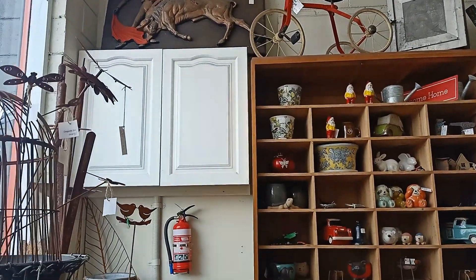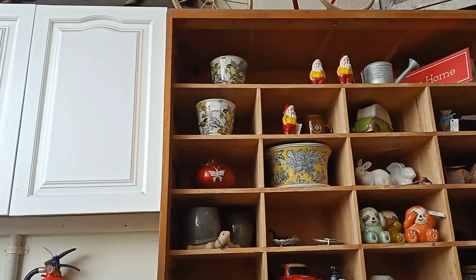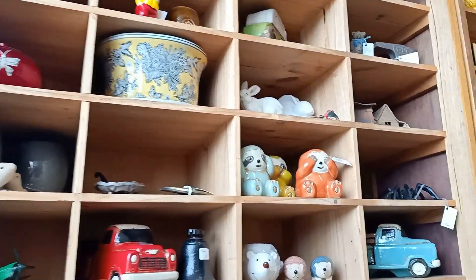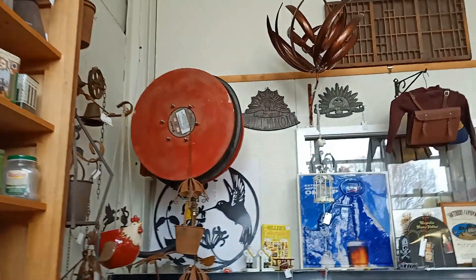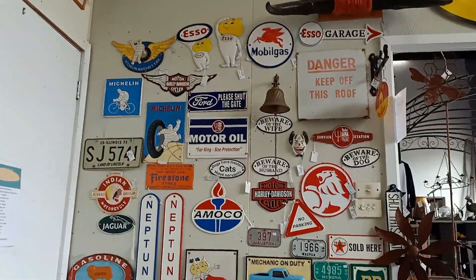This is a private collection that's sold to the public, so everything you see the owner owns, and of course it's a shop so it's open to the public to purchase. The amount of stuff on offer — from toys to clocks to statues to signage, you name it — is incredible. So let's have a look together.